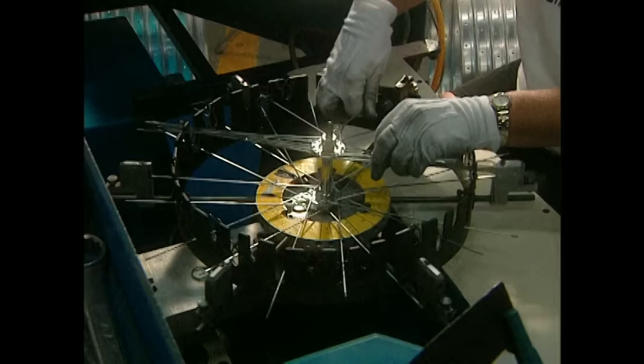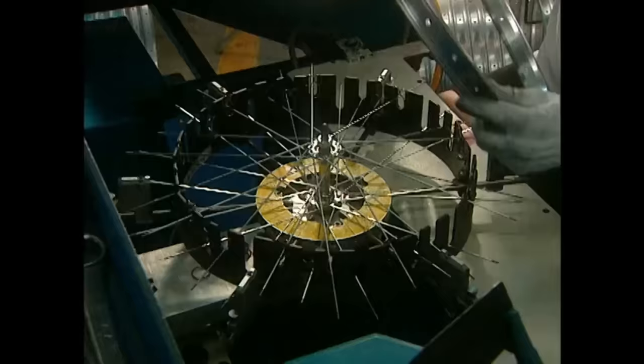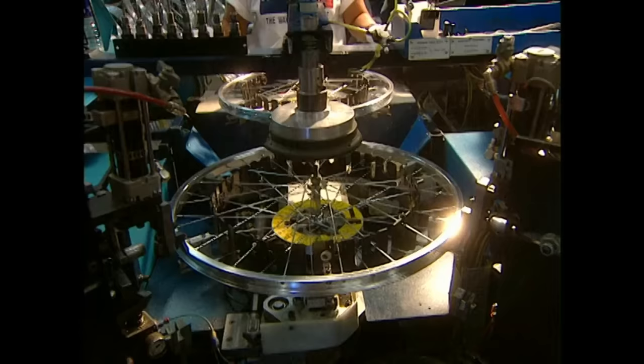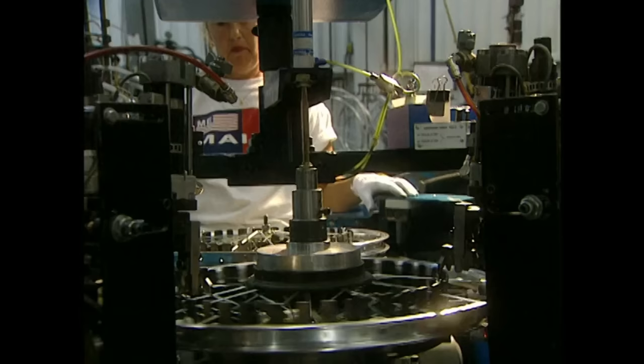Every spoke is installed manually. Workers take great pride in telling their families they're a spoke installer after their 70-hour work weekends. Their meaningless grind as a wage slave is nothing but worthwhile if only for the three minutes they get to explain to their friends that they install bike spokes for a living.